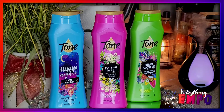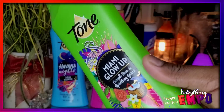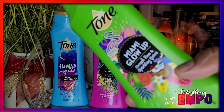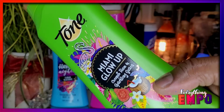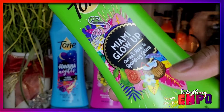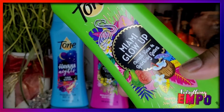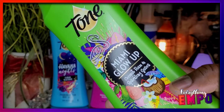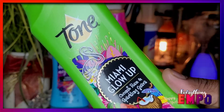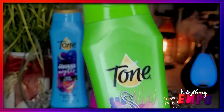This is their new scent, which is the Miami Glow Up. If you haven't tried the Brazilian one — I think it's called Brazilian Nut or something like that — it's really good. They also have Mango Splash and a Vanilla one. But anyway, this new one is Miami Glow, and this is Coconut Rum and Sparkling Guava.